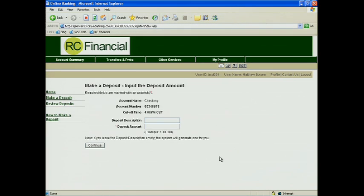I'm going to go ahead and select my account. I can key in a description of the transaction — that's optional — or I can just key in the check itself.